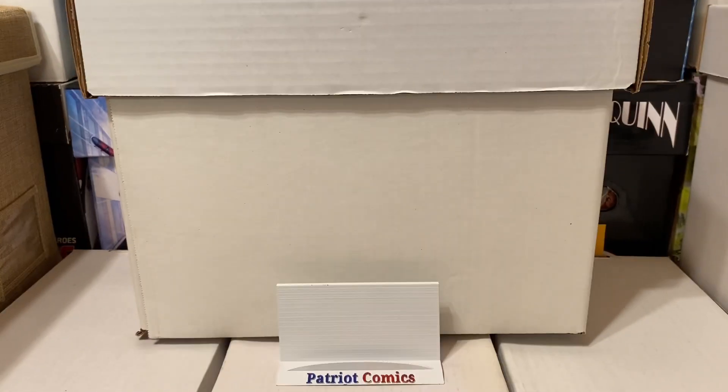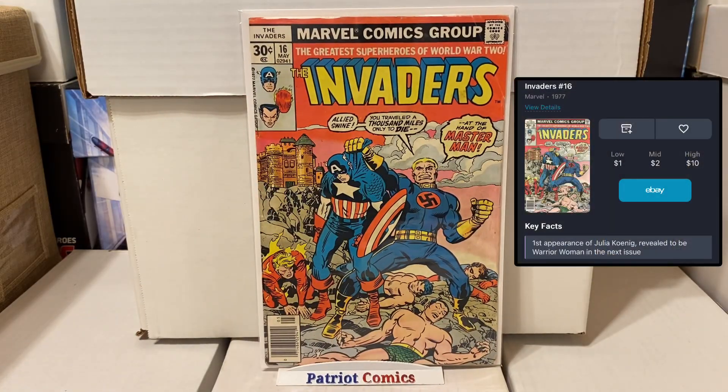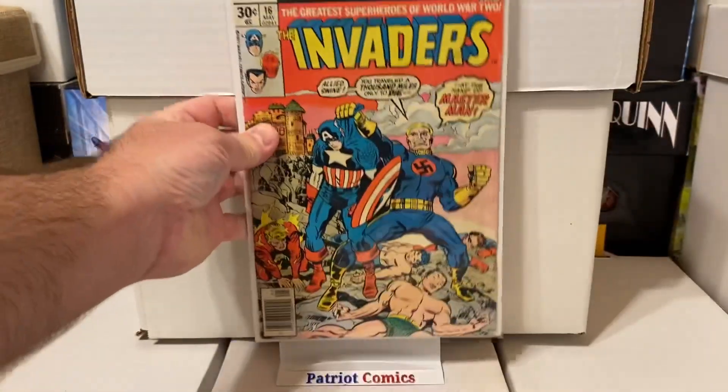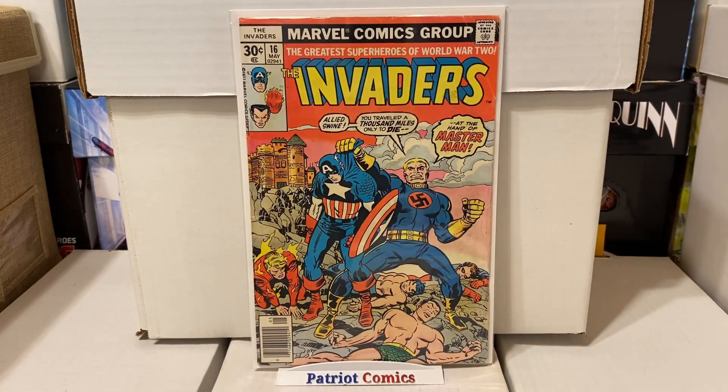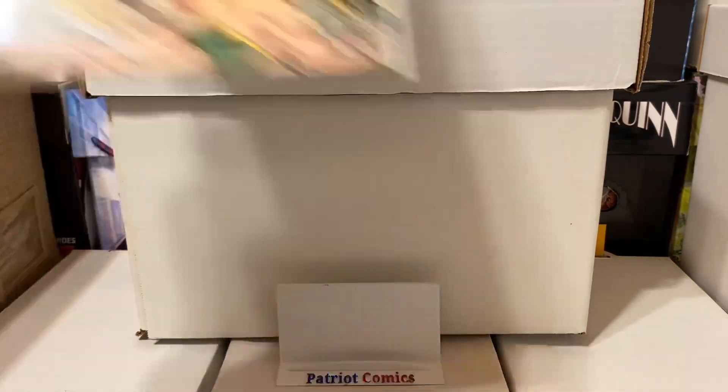Also another cool book here — this is Invaders, issue number 16, also in like a mid-grade copy. But this is the first appearance of Julia Koenig, who in the next issue turns into Warrior Woman. So a nice little first appearance book here. It's got a crazy cover and I'm happy to find this one — a little minor key first appearance definitely worth more than a dollar.